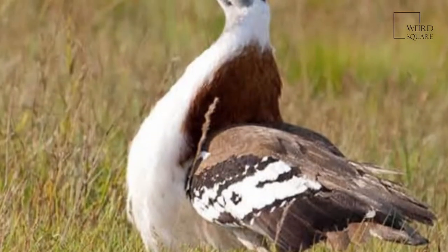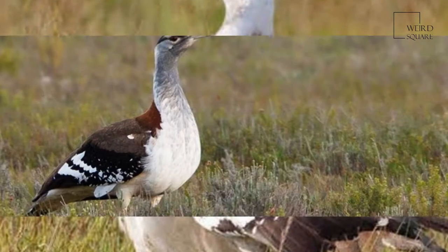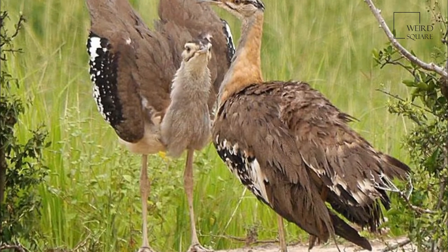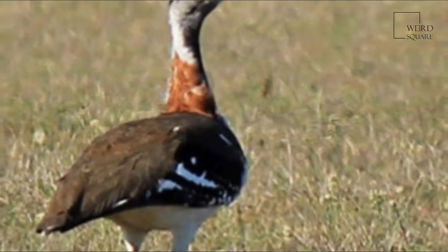It breeds in much of Sub-Saharan Africa. It is a species of open ground, including agricultural land, grassland, flood plains and burnt fynbos. It is resident, but some inland populations move to lower altitudes in winter.